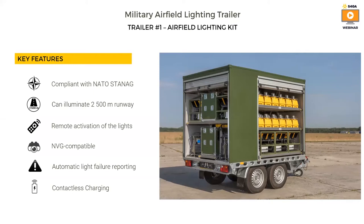Let me go through the key features of S4GA airfield lighting kit. First, it is compliant with NATO STANAG. Users can illuminate up to a 2.5 kilometer runway. Lights can be remotely activated either from a mobile controller, from the pilot's radio, or from the airplane. All lights are NVG compatible, so you can see them with night vision goggles. The system is equipped with automatic light failure reporting, and charging of the lights is provided with contactless charging — no cables are connected to the lights.